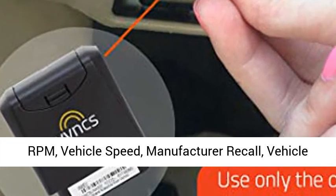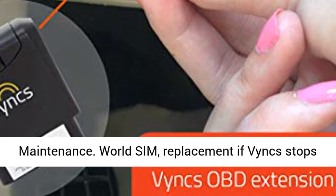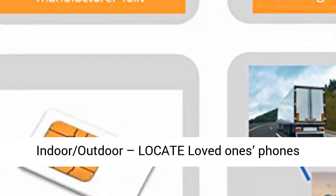Monitor fuel economy, fuel level (if available), true idling, engine RPM, and vehicle speed. Get manufacturer recall alerts and vehicle maintenance reminders. World SIM included, with device replacement if BINX stops working. Plus a groups feature that no one else has.